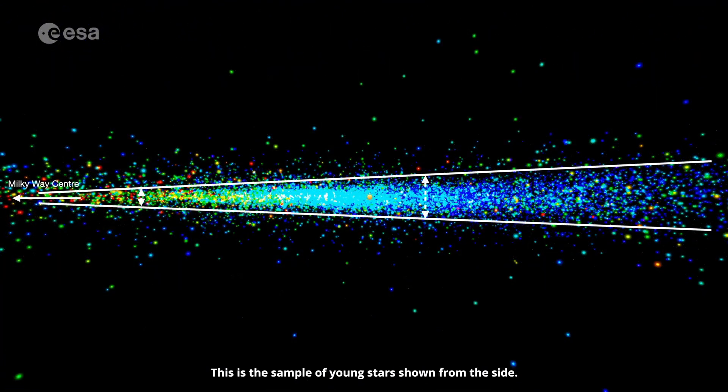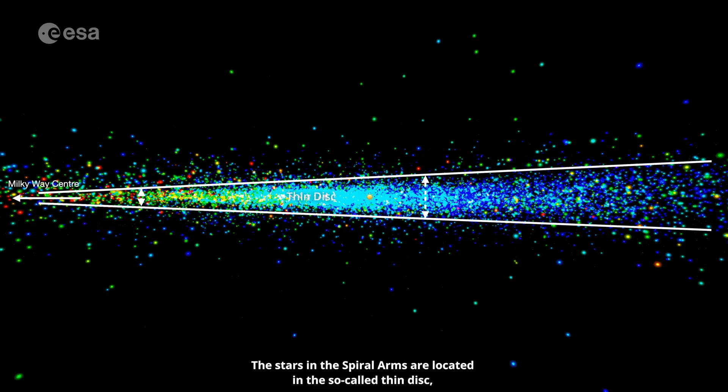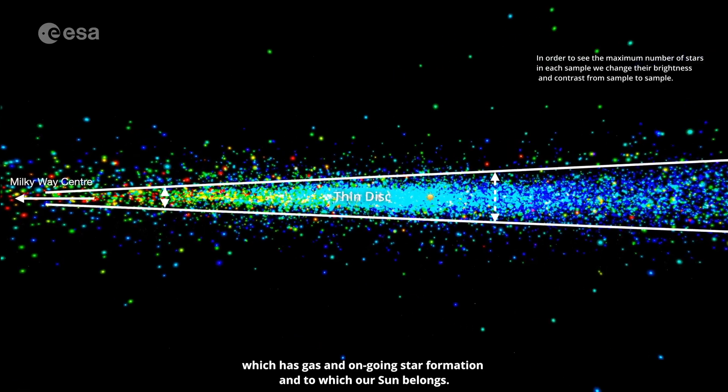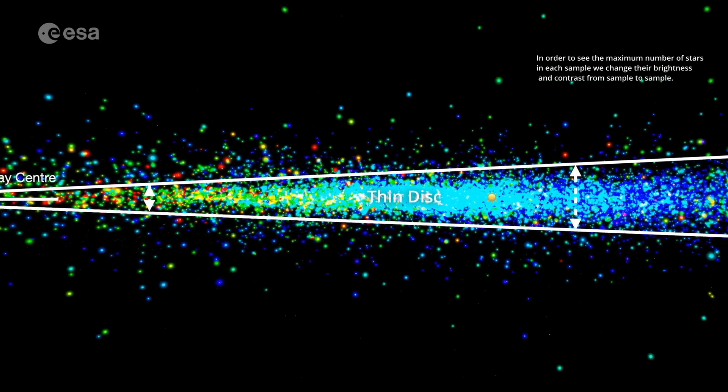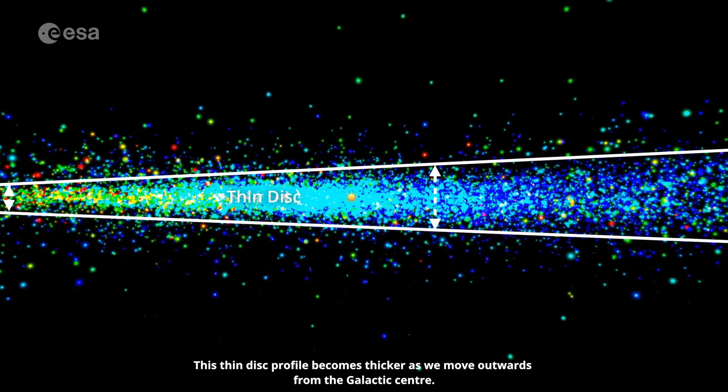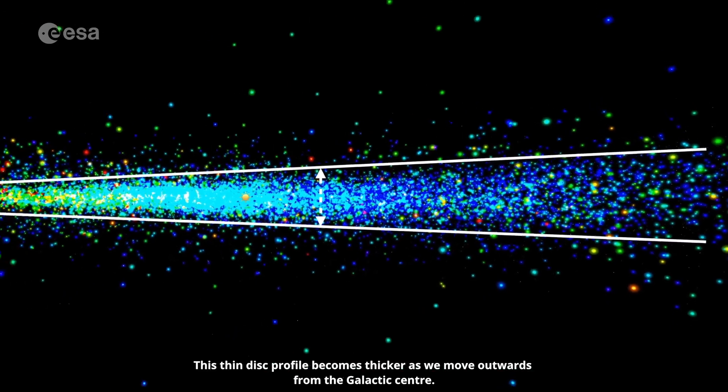This is the sample of young stars, shown from the side. The stars in the spiral arms are located in the so-called thin disk, which has gas and ongoing star formation, and to which our Sun belongs. This thin disk profile becomes thicker as we move outwards from the galactic centre.